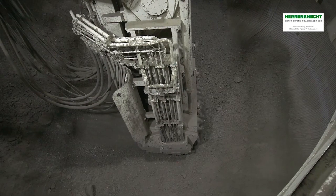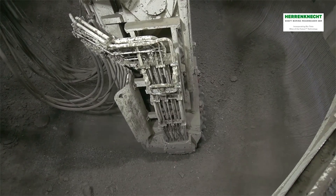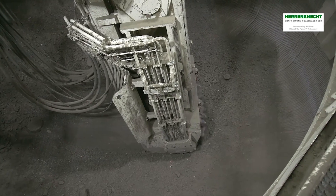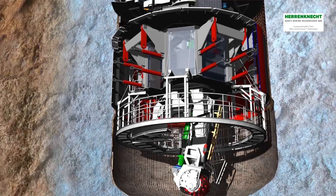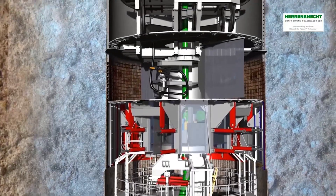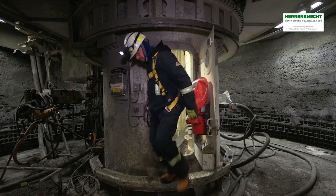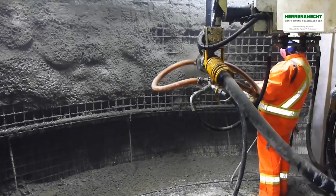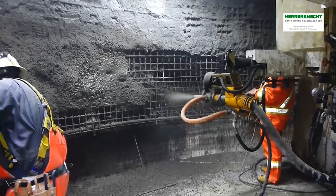During the regular excavation, no personnel are required to access or work in the excavation chamber. This improves personnel safety tremendously. A shield separates the excavation chamber from the work decks. It stabilizes and guides the SBR during the entire excavation process. The shotcrete and rock bolts needed to secure the shaft wall are transported onto the SBR with the hoist kibble. The shaft is secured by the operators on the shotcrete deck with a semi-automatic robot.